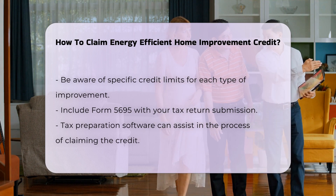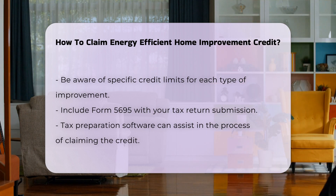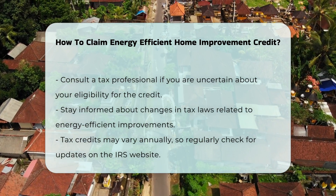After completing Form 5695, include it with your tax return. If you are using tax preparation software, it will guide you through the process. If you are unsure about your eligibility, consider consulting a tax professional.